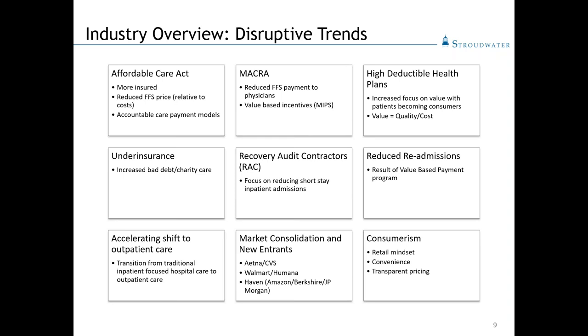The other interesting dynamic is market consolidation and new entrants into the market. We're all familiar with the Aetna-CVS link-up, Walmart and Humana, and things that Amazon, Berkshire Hathaway, and JP Morgan are doing. At a roundtable discussion in Nashville, Larry Merlo, CEO of CVS, said 'we want to create a new front door to American healthcare.' End of the day, if you've got a CVS, a Walgreens, a Walmart in your community — they're in healthcare. They're looking to provide healthcare services that traditionally have been provided by the hospital and healthcare organization in your community.